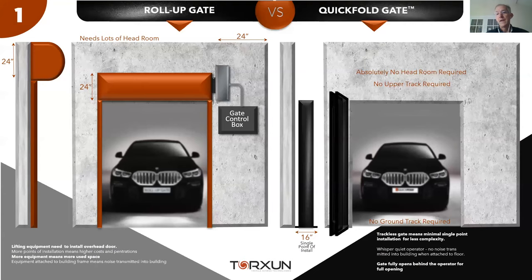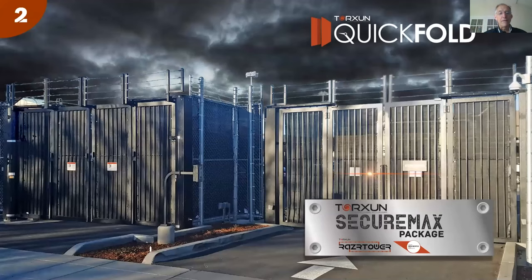Reason number one: no overhead room required. For those who do overhead door or roll-up door systems, there are increasingly frequent situations where there's no overhead room, or the architect is frustrated about adding another 18-24 inches above the door. The folding gate system requires no overhead room at all.